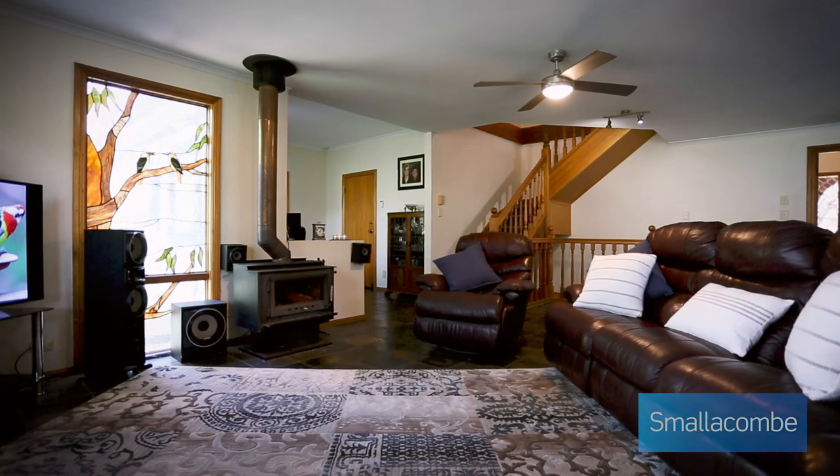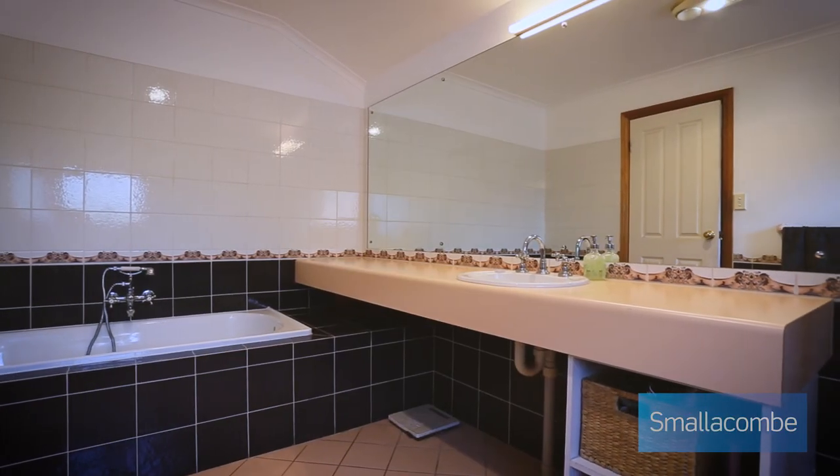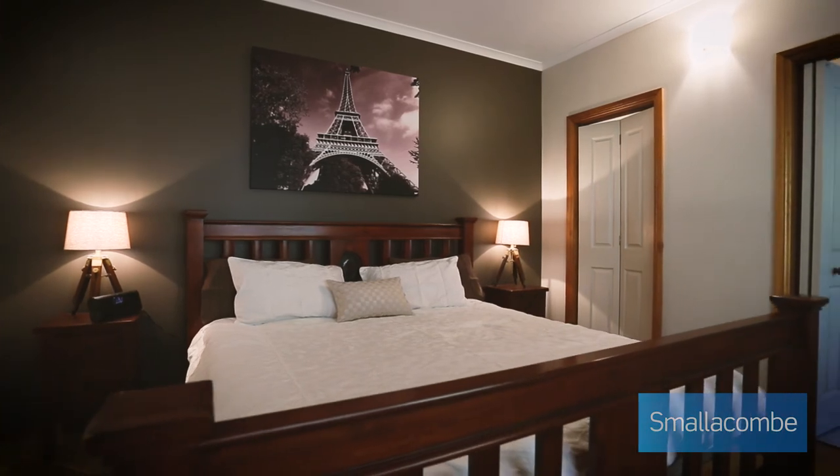The mid-level enjoys massive living areas with the main kitchen overlooking the family room, with access to the double garage. The main bedroom includes an ensuite and large walk-in robe.